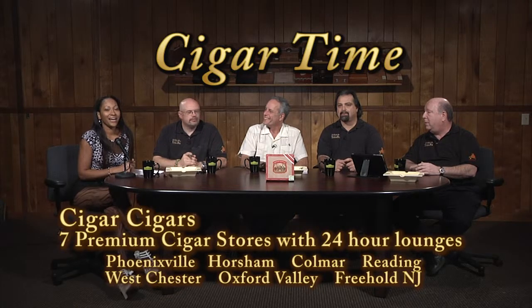Welcome back to Cigar Time, your friendly Tuesday night cigar show. I'm Art and to my right is Rob. How you doing everybody? To his right is Paul. Hello. And to his right is Scott. Evening everybody. And to his right is the lovely Miss Tia. Hi everybody.